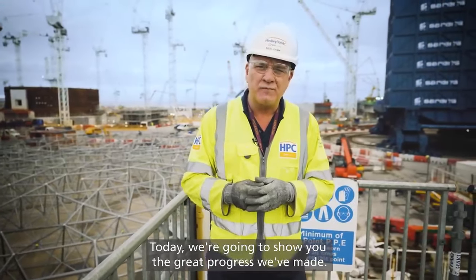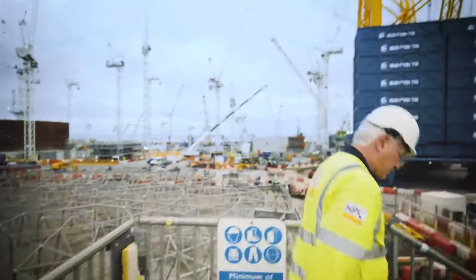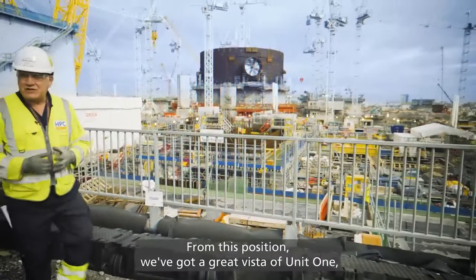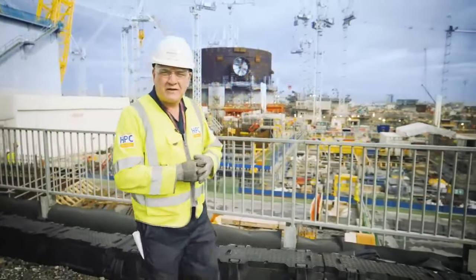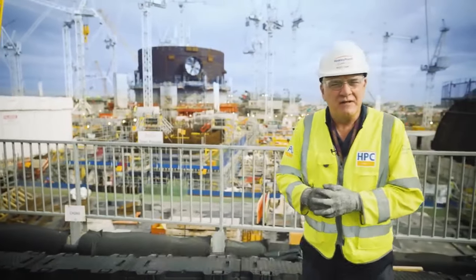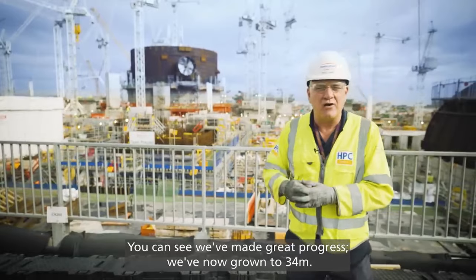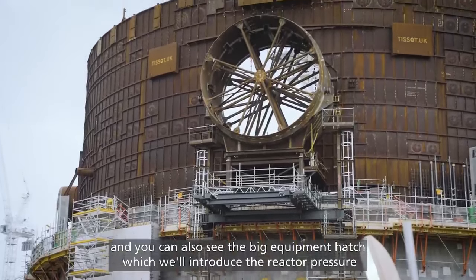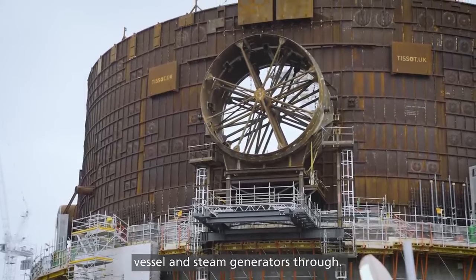Today we're going to show you the great progress we've made. From this position we've got a great vista of Unit 1, especially the Nuclear Island reactor building behind me. You can see we've made great progress — we've now grown to 34 metres. You can also see the big equipment hatch which we'll introduce the reactor pressure vessel and steam generators through.